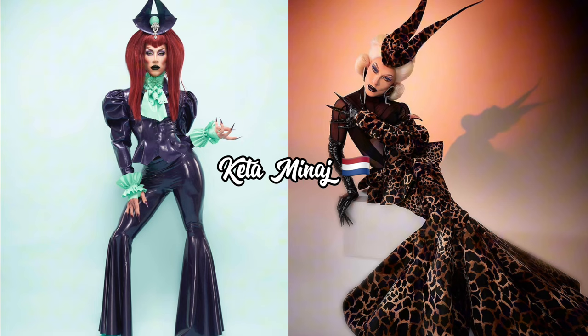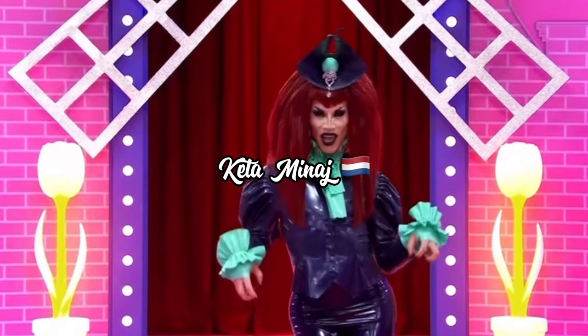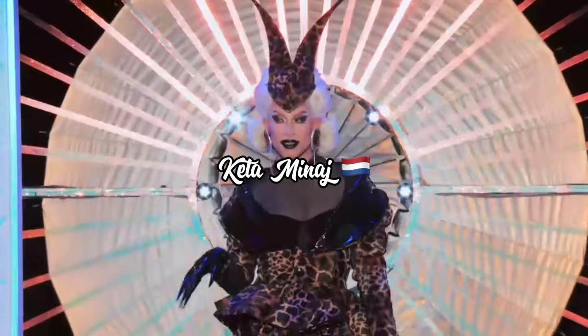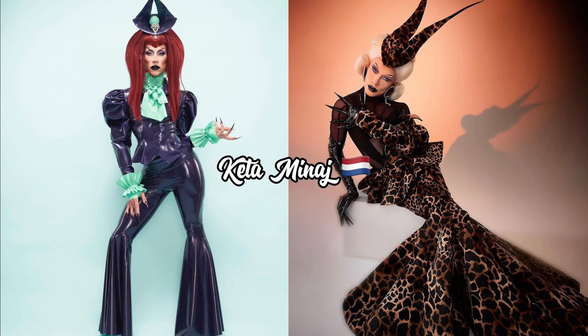Up next on the evolution of the entrance look we have the super talented Kita Mean from Holland. For her first entrance look she had on a purple and mint green latex combo, and for UK vs The World she has on a giraffe print structured dress that reminded me of the Mugler Insects collection. I really got into the cool gothy evil queen look from Drag Race Holland Season Two — edgy and fashion. Her second entrance look for UK vs The World literally blew me away: the structure, the fabric, everything was right. The verdict is definitely a glow up.